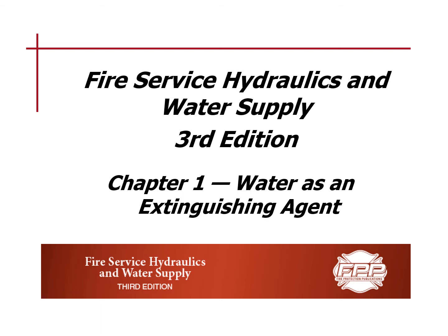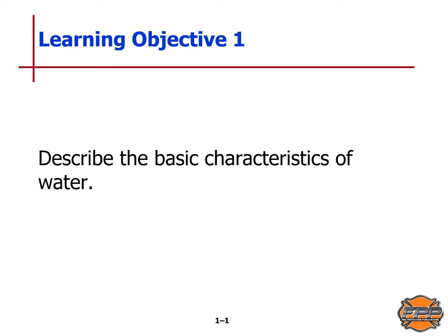Hello class, this is Fire Service Hydraulics and Water Supply, Chapter 1: Water as an Extinguishing Agent. After completing this lesson you shall be able to describe how the physical characteristics of water relate to its extinguishing capabilities. Our learning objectives include describing the basic characteristics of water, explaining how the law of specific heat and the law of latent heat of vaporization relate to water as a firefighting agent, and listing the common advantages and disadvantages of water as a fire extinguishing agent.